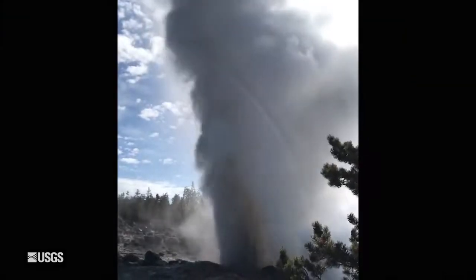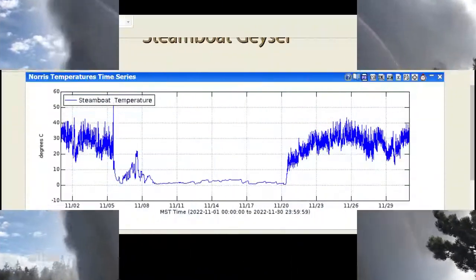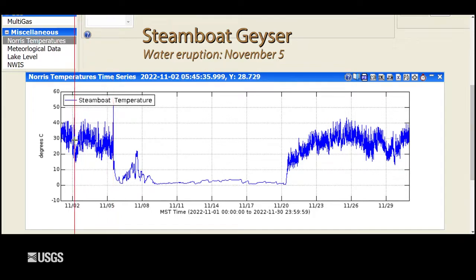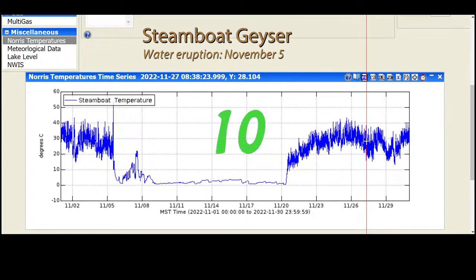Finally, moving to geyser activity — everybody's favorite, Steamboat Geyser, the tallest active geyser in the world. It did have an eruption in November on November 5th. This is the temperature record in the Steamboat outflow channel — you can see that spike, which is the eruption, and then the temperature drops back down to near freezing. Starting on the 20th of November, we began seeing an increase in minor eruptive activity, suggesting that Steamboat is not done erupting. Hopefully we'll see another eruption in December. So far in 2022, there have been 10 eruptions of Steamboat Geyser — quite a few less than in previous years, but still more than is usual for Steamboat.